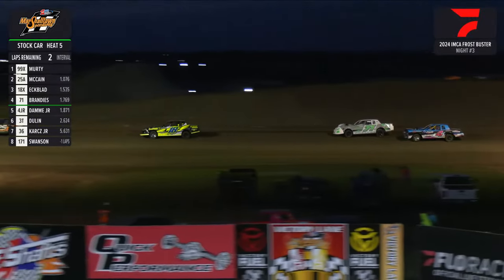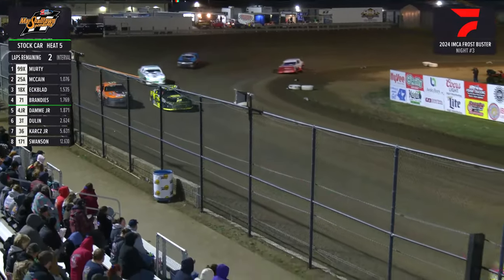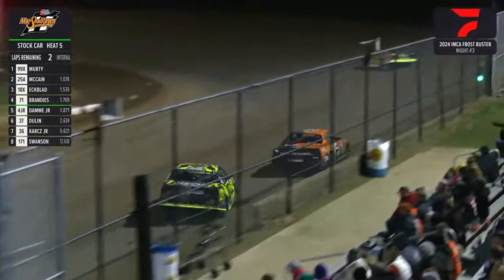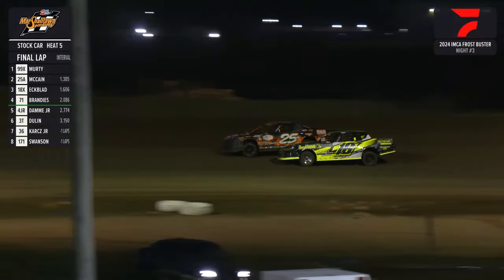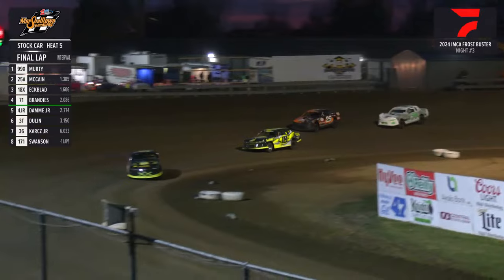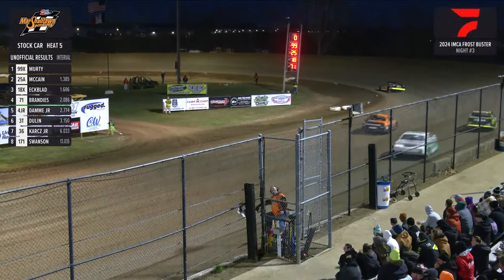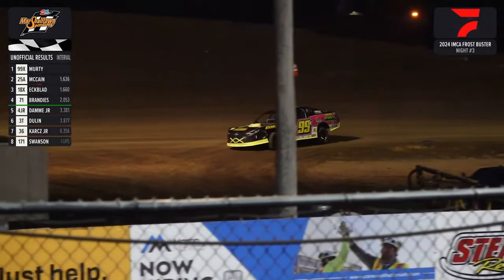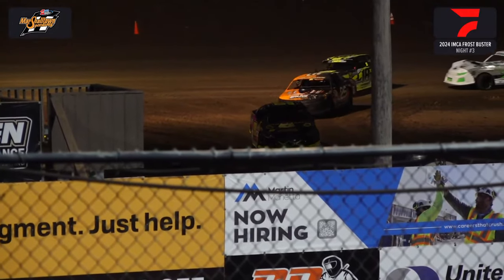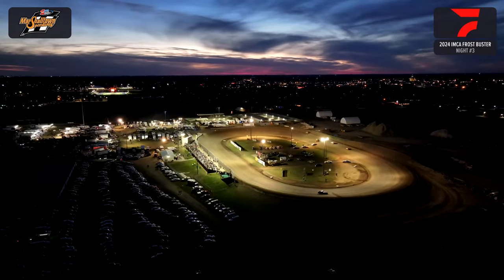White flag coming out of turn 3 and 4 — one lap to go for the game changer, Dallin Murdy the 99-X. Murdy out in front and pulling away. Battle for 2nd: McCain there, the 25, and Daniel Ekblad on the bottom side. Ekblad gives a look at turn 2, shows the front end, can't keep it there. Checkered flag it's going to go — Dallin Murdy will be first. Andrea McCain the 25-A hanging on by a thread in 2nd. Daniel Ekblad the 18-X and the 71 of David Brandy round out your top 4. Your Spot On Calibration and Repair IMCA stock car heat race number 5.